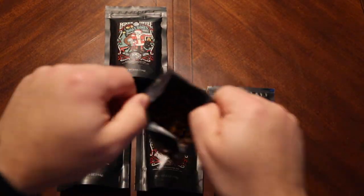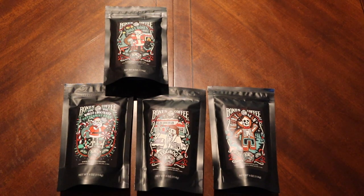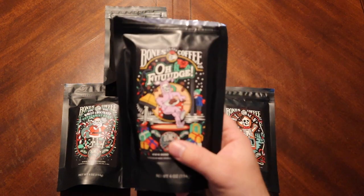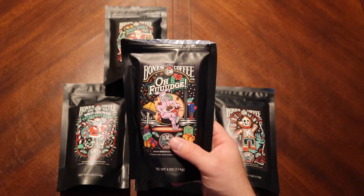Let's open it up and give it a nice smell. Hmm, what does that remind me of? It reminds me of a cereal — I just can't think of what it is. It smells like a cereal. Should be interesting. So we're gonna go ahead and get Oh Fudge working and then we will be right back with some tasting.